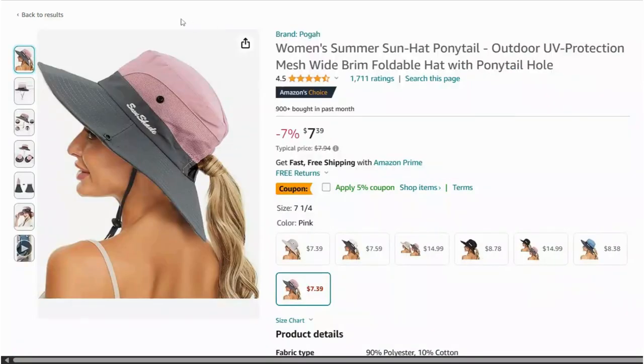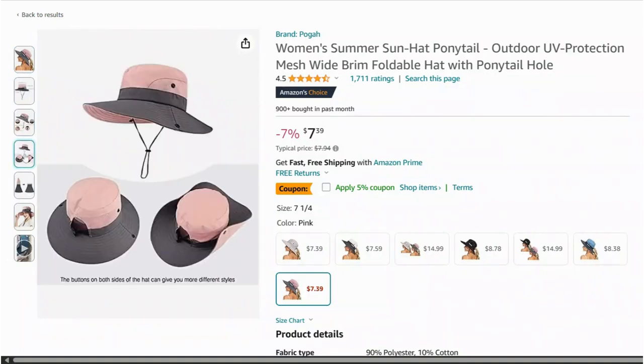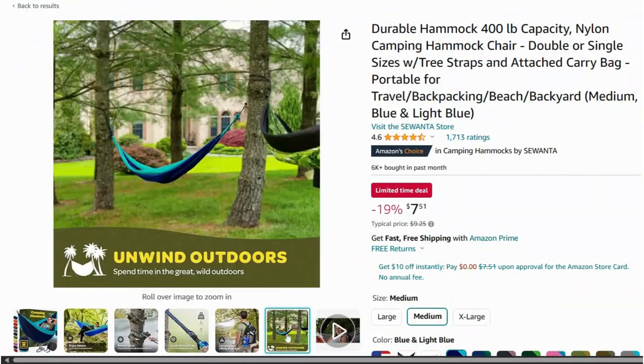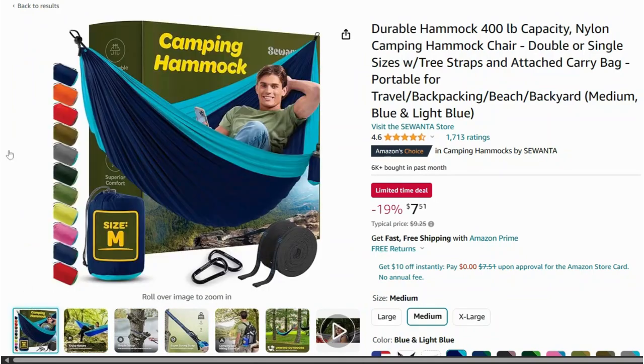Protect yourself from the sun with this stylish UV protection sun hat. It's lightweight, breathable, and provides great coverage for your face and neck. Relax in style with this outdoor hammock — it's easy to set up between two trees or with a stand, and it comes with a carrying bag for portability.